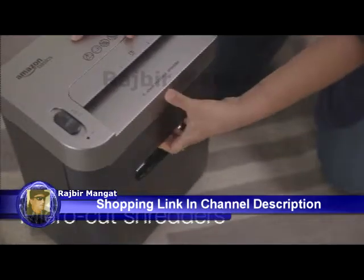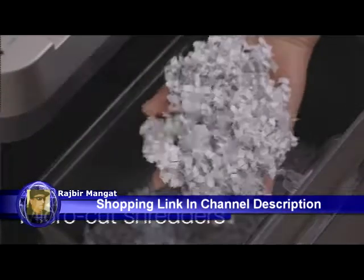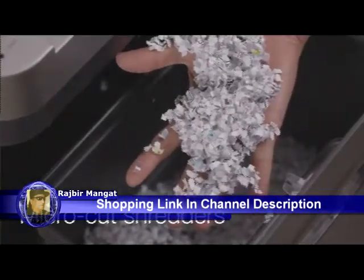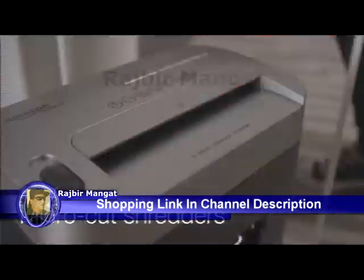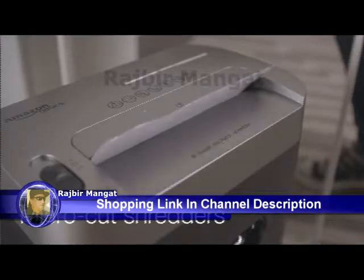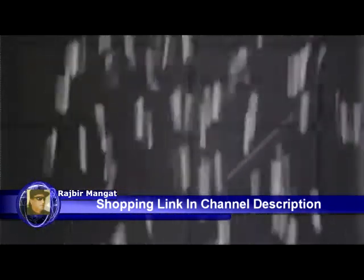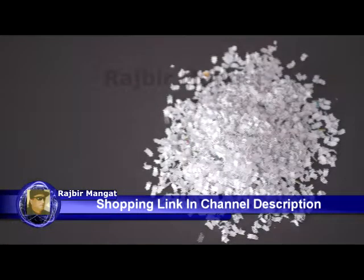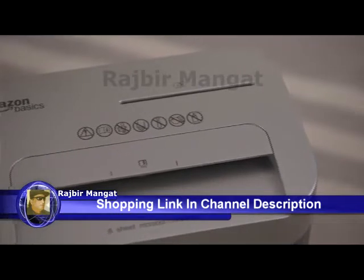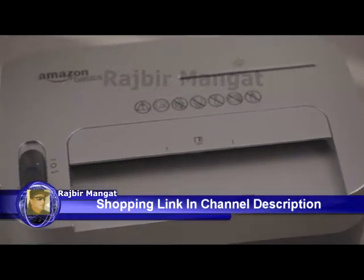Micro cut shredders offer even more security than cross cut. Similar to cross cut shredders, micro cut shredders use two blades that rotate in opposite directions to cut paper into small cross-sectional shreds. These shredders create small confetti-like pieces around six times smaller than a cross cut shredder. A standard micro cut shredder will cut a piece of paper into around 2,000 to 3,000 pieces. Micro cut shredders tend to cost more than cross cut shredders, but provide the highest level of security to keep your shredded information confidential.